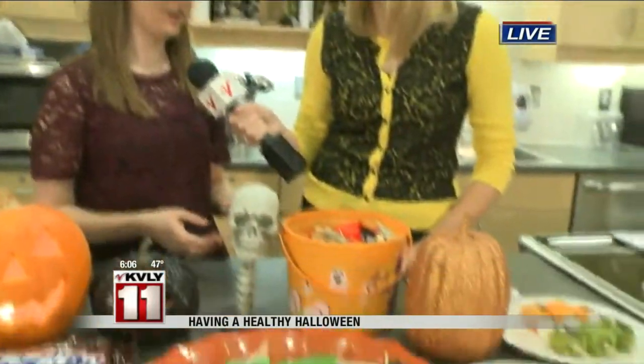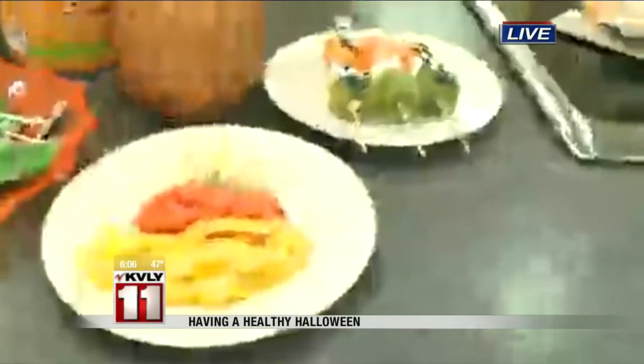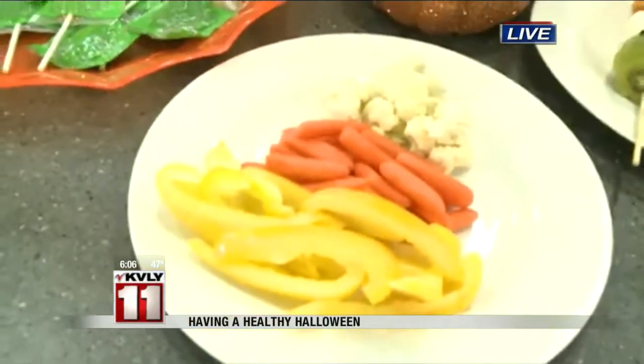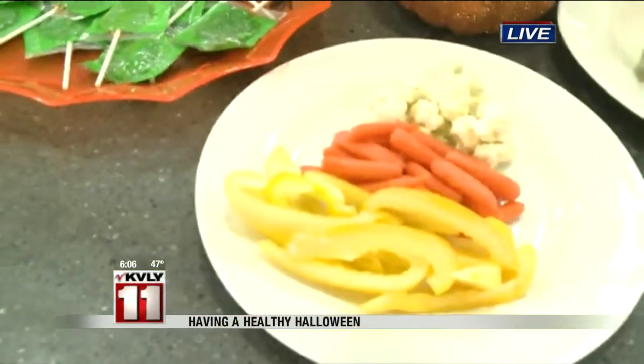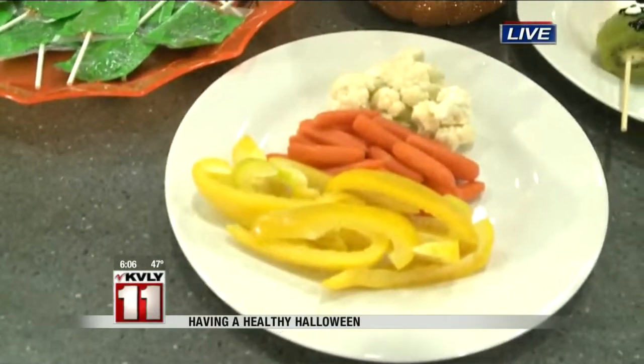Absolutely. So keeping with the Halloween theme, we did a candy corn veggie tray. If you're having a Halloween party at home, having these different options out there for your guests to grab, instead of having all of the candy. I like it because it looks like a candy corn, but it's all those veggies, and then you can have a little dip off to the side.